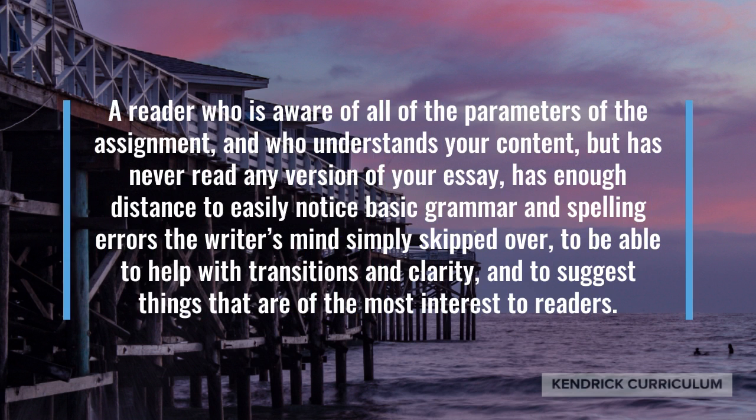A reader who is aware of all of the parameters of the assignment and who understands your content but has never read any version of your essay has enough distance to easily notice basic grammar and spelling errors that the writer's mind simply skipped over, to help with transitions and clarity, and to suggest things that are of the most interest to readers.